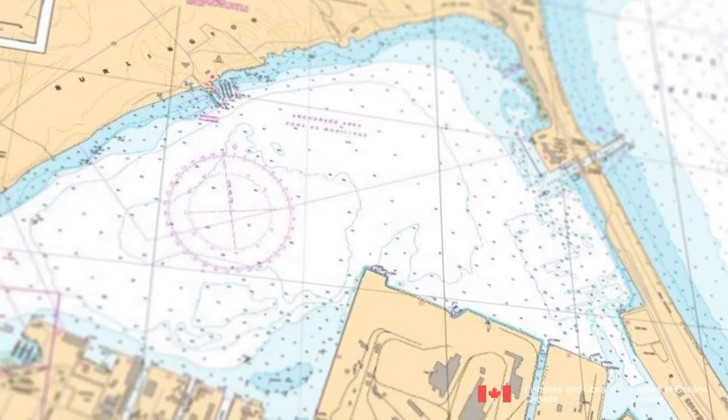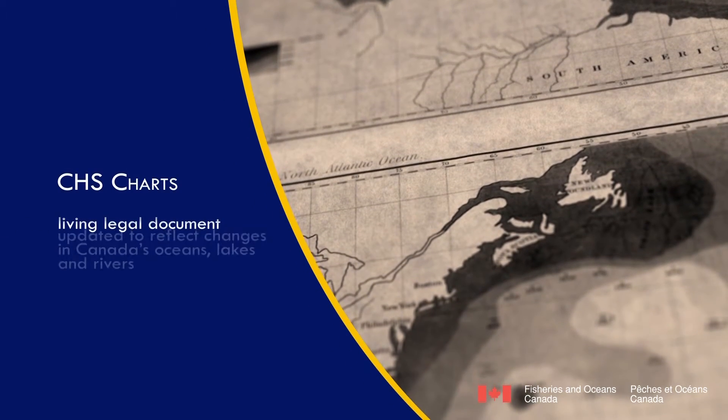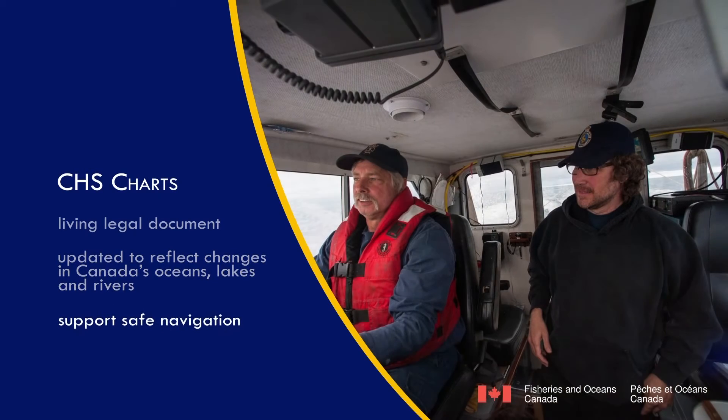Often confused with a map, a chart is much more than that. It is a living, legal document which must be updated to reflect the changes in Canada's oceans, lakes, and rivers to support safe navigation.